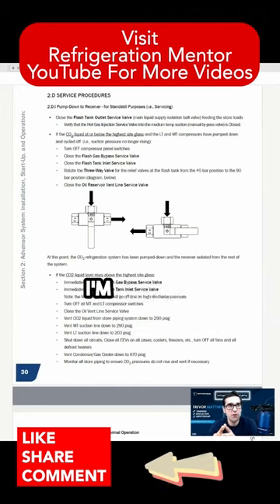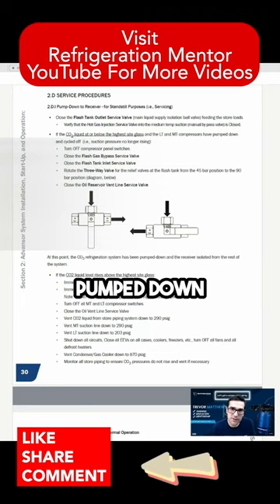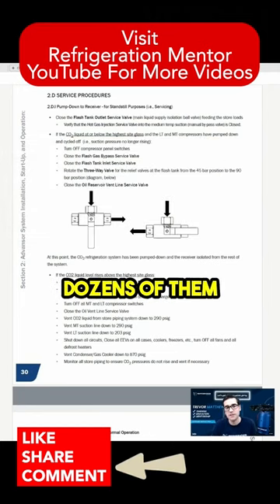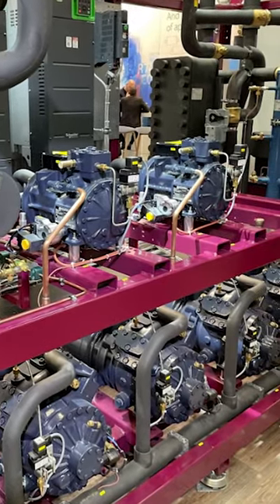A lot of technicians say, 'Trevor, I'm worried about pumping down a CO2 system.' And I say, have you ever pumped down an HFC system? Have you ever gone to a rack? 'Oh, I have pumped down dozens and dozens of them.' Well, it's no different than pumping down a CO2 rack — you've just got to watch out for a few things.